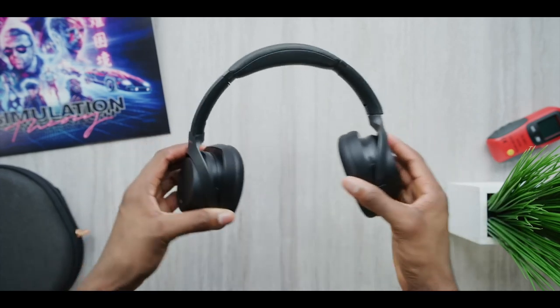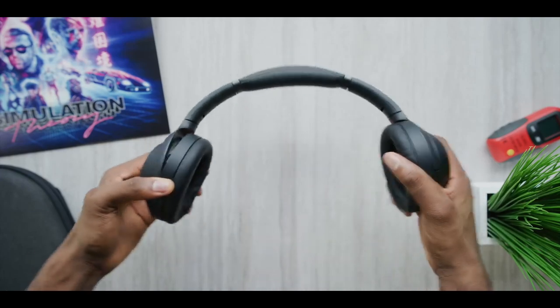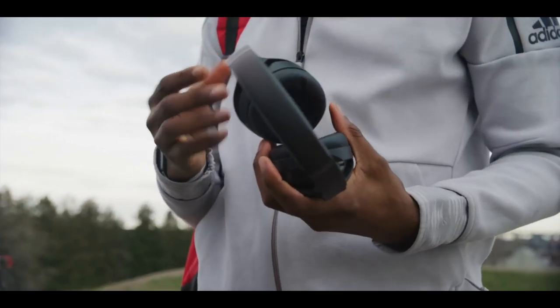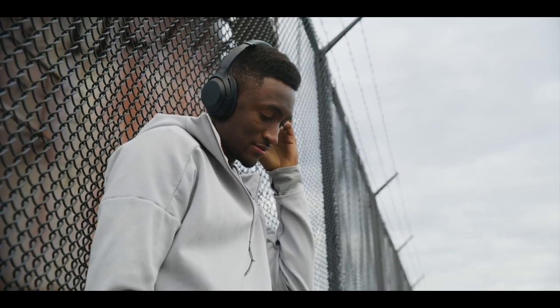That's something Bose has always been king at — they're lightweight, the cups have a good amount of padding, the top band is padded well, they're plenty flexible enough to not squeeze your head and get uncomfortable, and they're just great for cancelling out the noise of an office, a coffee shop, or really anywhere noise-cancelling headphones are useful.